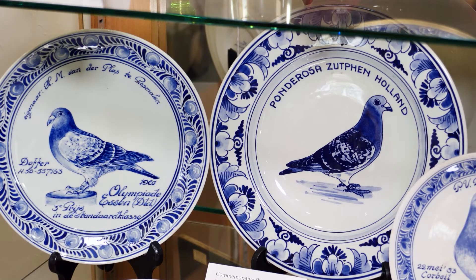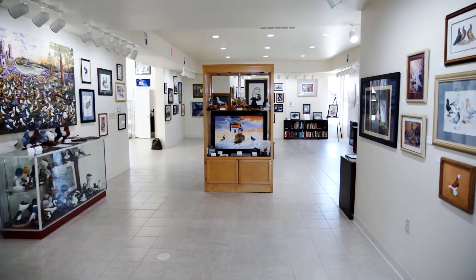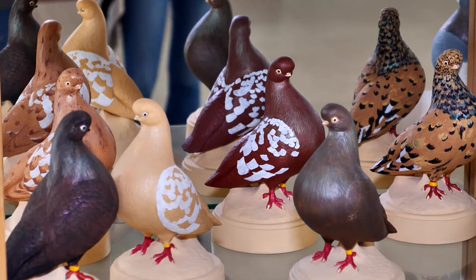We get people from all over the place, and usually it's someone that has looked it up and is looking for something quirky or different to check out. So whether you're a pigeon fancier or not, join the thousands of worldwide visitors to this free museum to learn more about the bird known as man's oldest feathered friend.